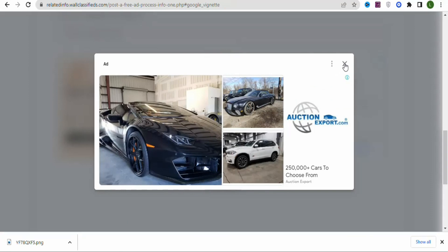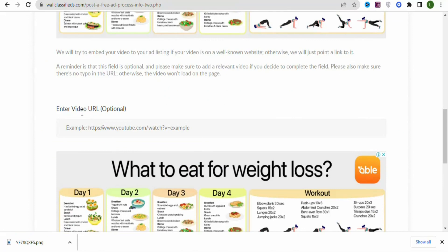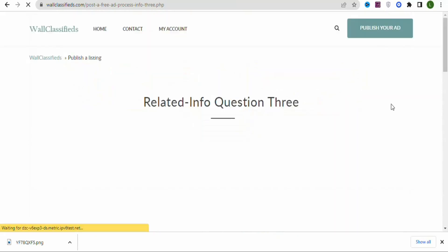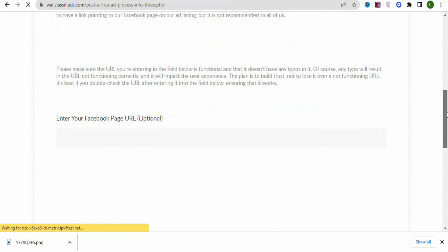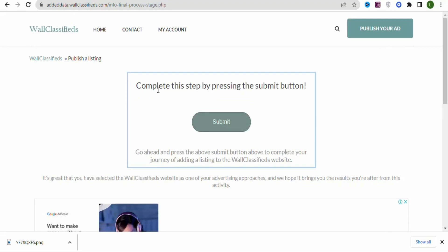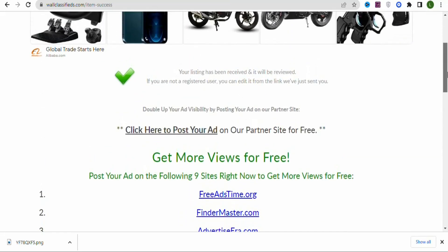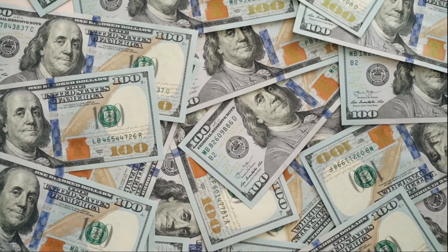Once that's done, click Continue. You'll see some additional questions — scroll through and skip the video link and Facebook page URL options. Finally, click Submit. You'll see a confirmation that your listing has been received and will be reviewed. Once approved, your ad will start running and you'll be driving traffic to your affiliate link to make money from home.